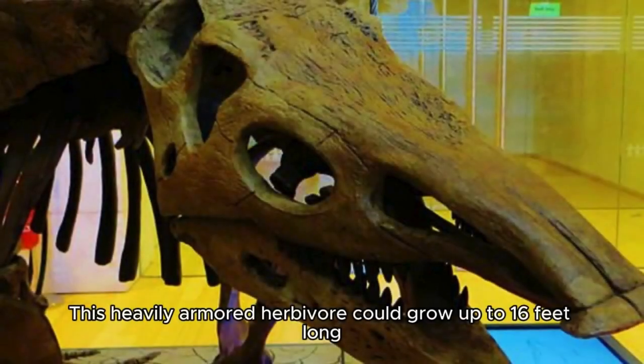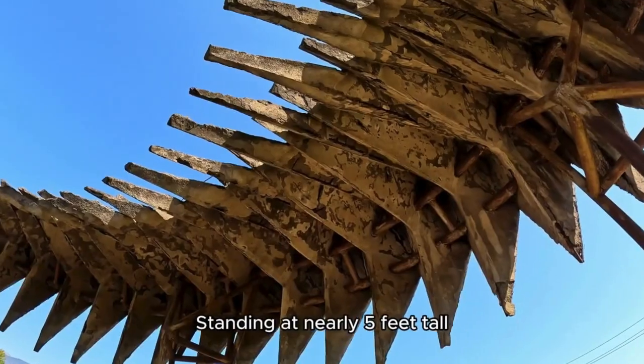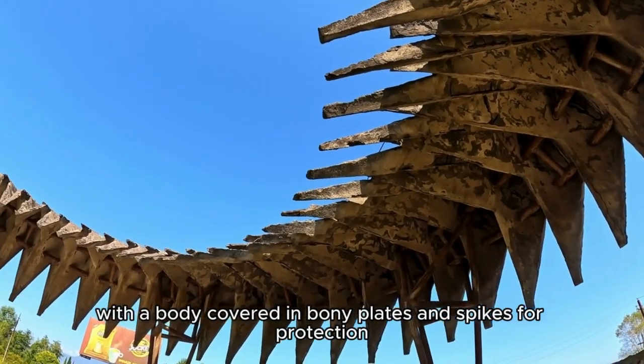This heavily armored herbivore could grow up to 16 feet long, making it one of the largest of its kind. Standing at nearly 5 feet tall, Desmatosuchus was built like a tank, with a body covered in bony plates and spikes for protection.